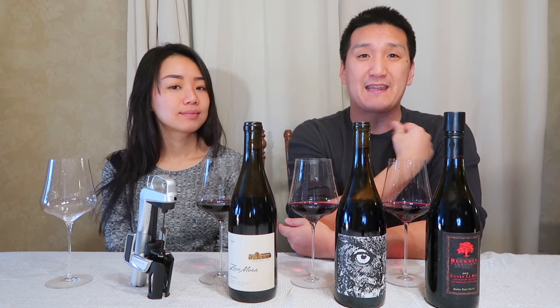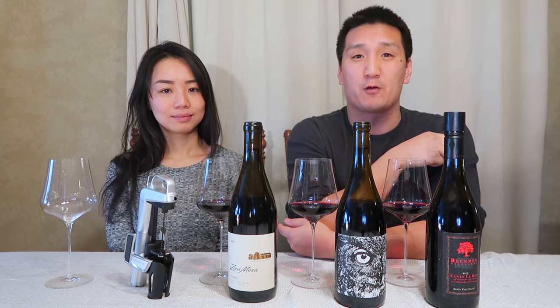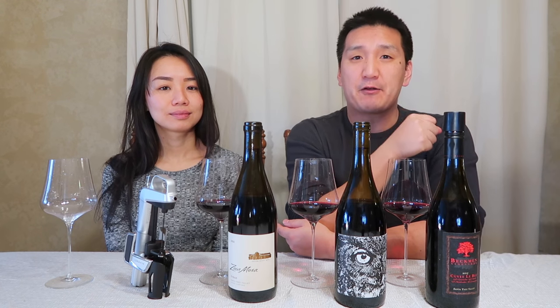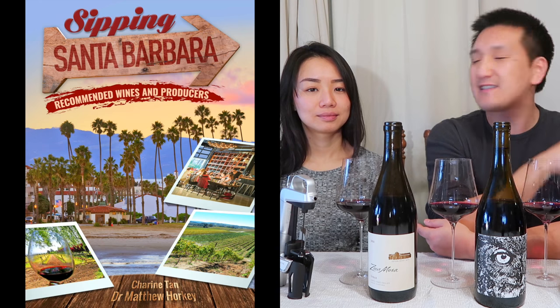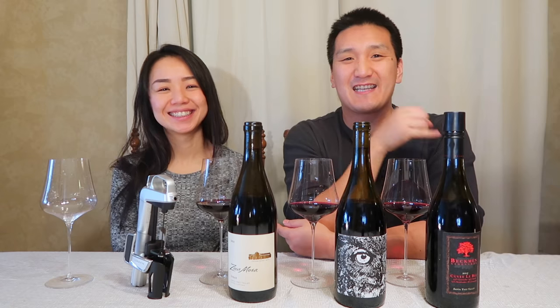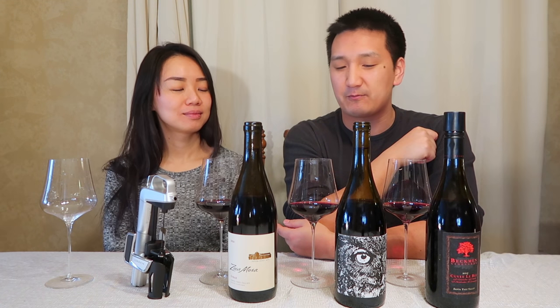Before we get started, I want to let you know that this video has not been paid for in any way, shape, or form. But if you like these videos, if they add value to your life, check out our guide to the wines of Santa Barbara — Sipping Santa Barbara: Recommended Wines and Producers. It's available on Amazon, Kindle, PDF, Mobi, EPUB. I'll put that in the description box.